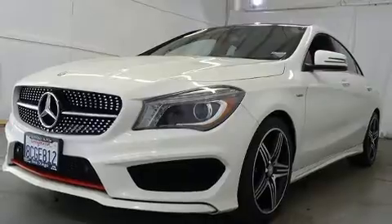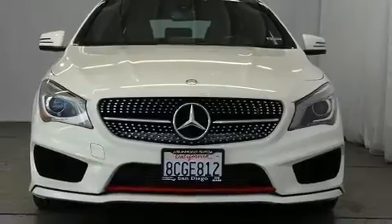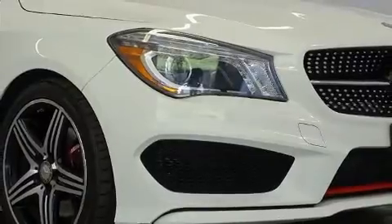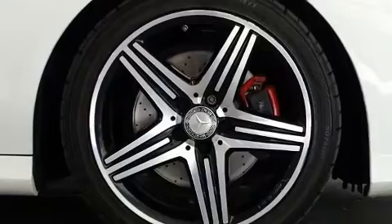Thanks to the two-liter four-cylinder engine, and for added security, dynamic stability control supplements the drivetrain. Both high fuel economy and flexible performance are assured by the seven-speed automatic transmission. Mercedes-Benz infused the interior with top shelf amenities.